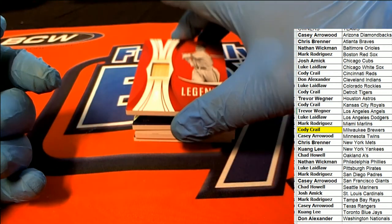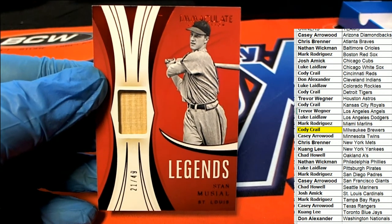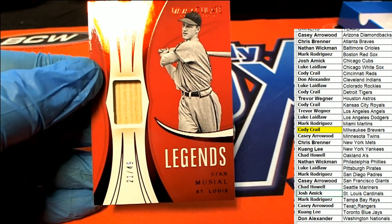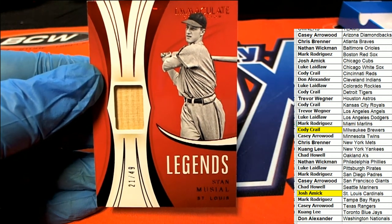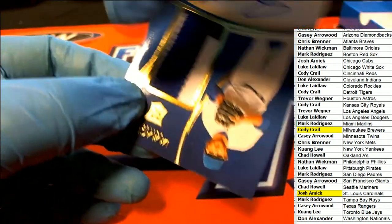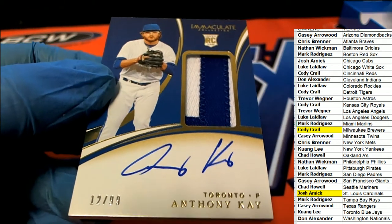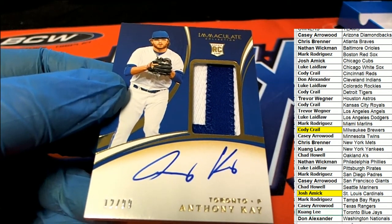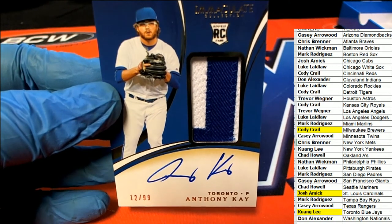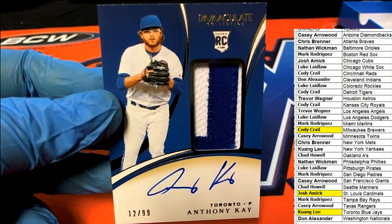The next hit is a Legends card — Stan Musial for the Cardinals, bat relic, 21 of 49. Nice Legends card. Josh hits that red foil bat relic, St. Louis Cardinals. The next hit is a rookie card — Anthony K, Toronto Blue Jays, 12 of 99, and this comes out for Mr. K. A nice hit right there — awesome patch, great looking rookie card. That is seriously awesome.